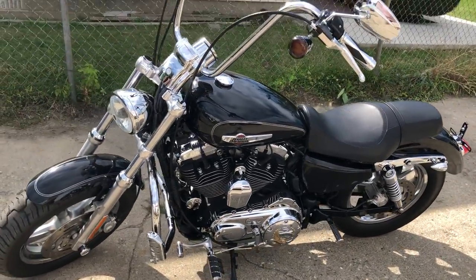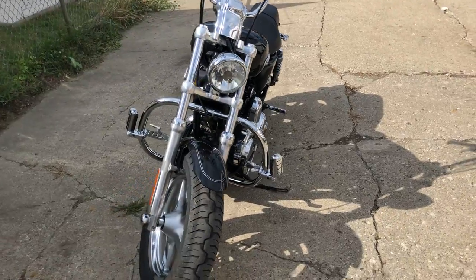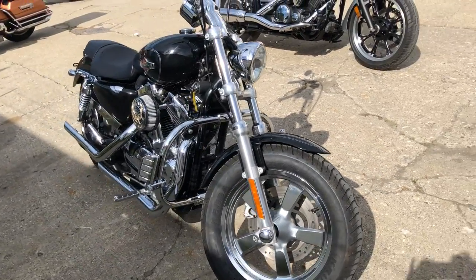You can buy with confidence. Fill out our easy financing application. Give us a call today at 810-648-9500 and ride today.